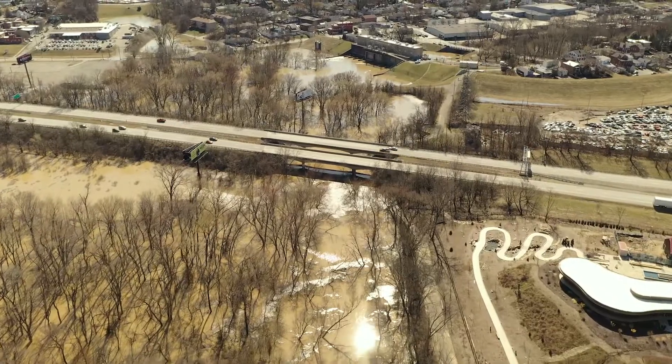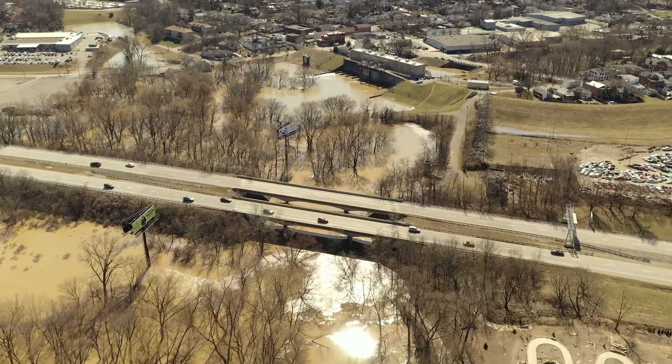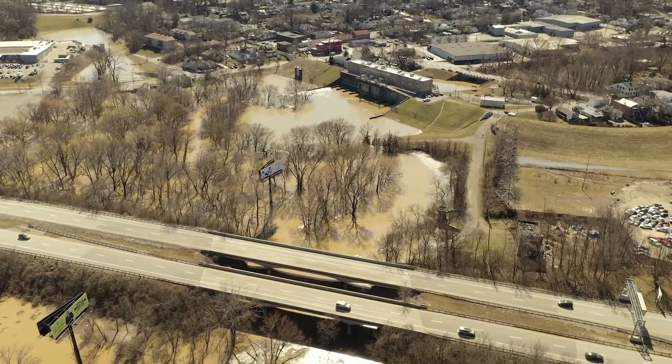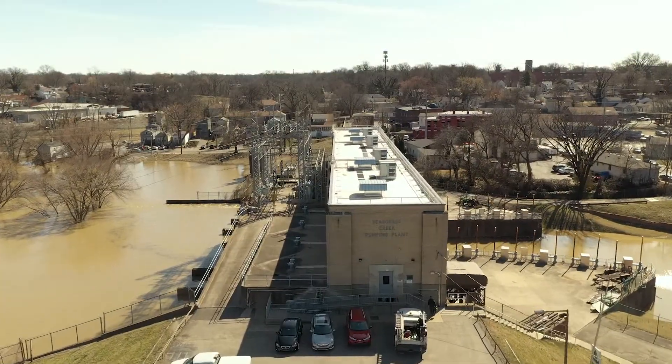All the waterways that are naturally flowing out — the creek streams and storm waters going into the Ohio River — that's all going to be coming in the other direction and start backing up into the city. So that's where the flood protection system comes into play.